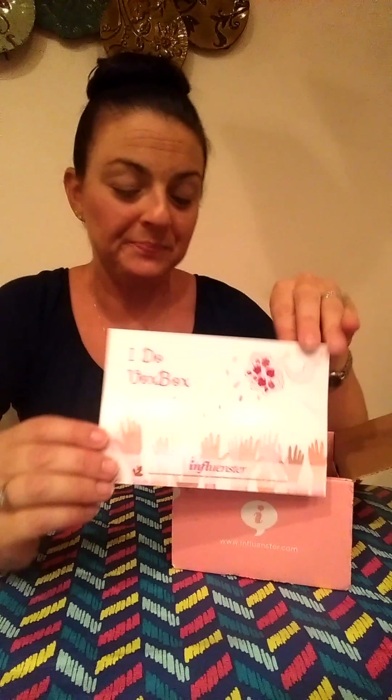So let's see what's inside. By the way, if you haven't heard of Influenster, it's a company that you can sign up with and they'll send you products for free for testing purposes. All you have to do is try them out, review them, tell people what you think, and you get to keep them and use them. How cool is that?